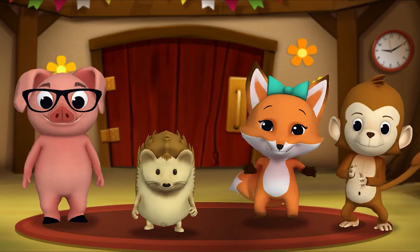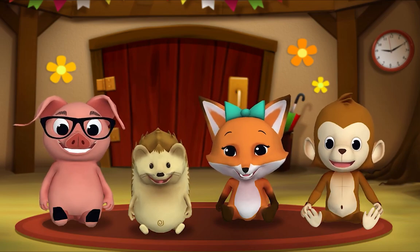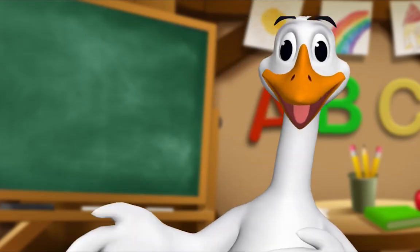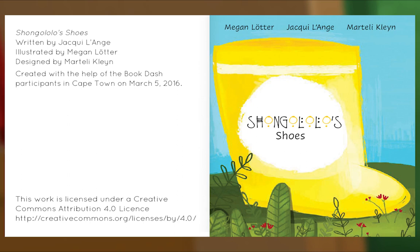It's story time! Gather round, everyone! What book are we reading? We're reading this one — Shongalow's Shoes are Missing! Where could they be? Let's find out! Let's begin! 'Shongalow's Shoes,' written by Jackie Lounge, illustrated by Megan Lauter, designed by Martelli Klein.